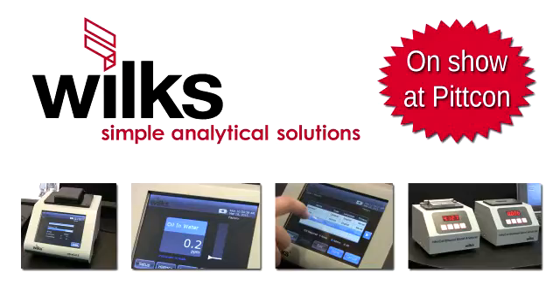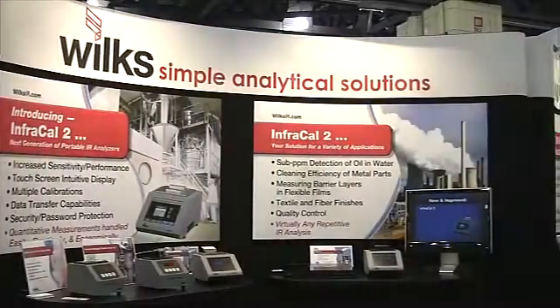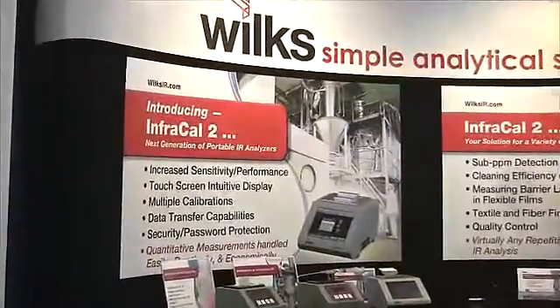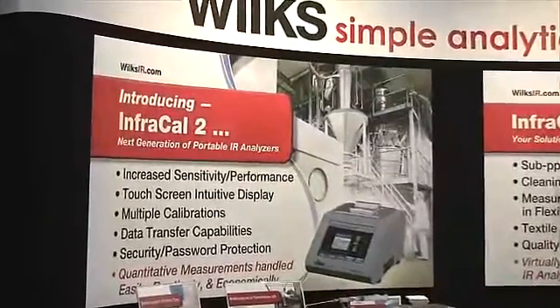With a reputation for superior customer service and rugged low maintenance products, Wilks Enterprise now introduces the InfraCal2, the latest in field portable infrared analyzers.